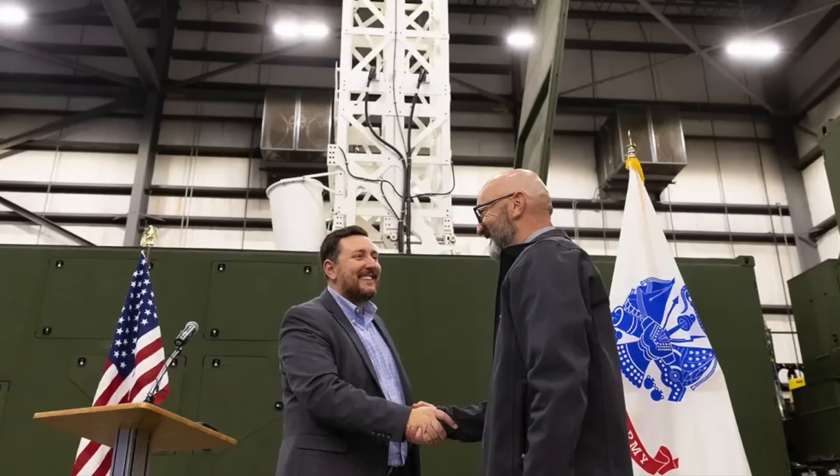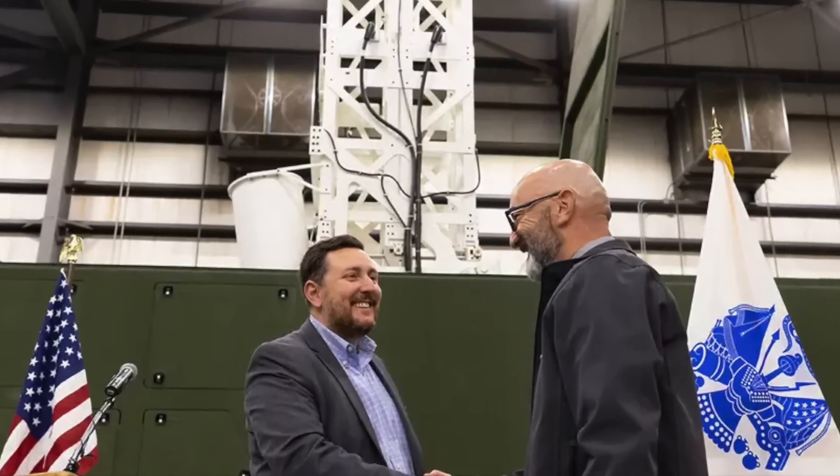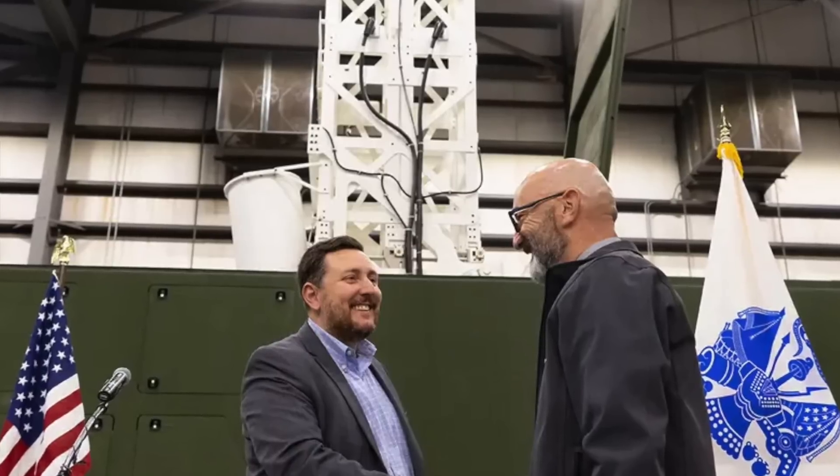The idea is to fill the gap between the U.S. Army's precision-strike missile and its long-range hypersonic weapon. The Army Rapid Capabilities and Critical Technology Office, which is currently managing the mid-range capability program, accepted delivery of the first complete Typhon weapon system. In this video, Defense Updates analyzes why the Typhon weapon system would be a crucial addition to the U.S. Army.